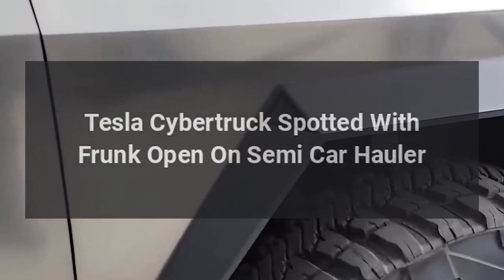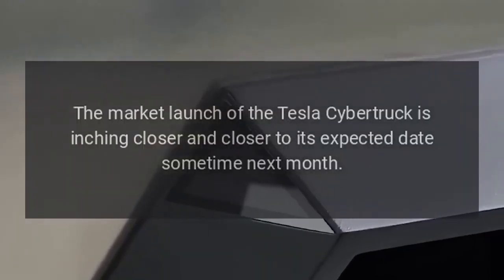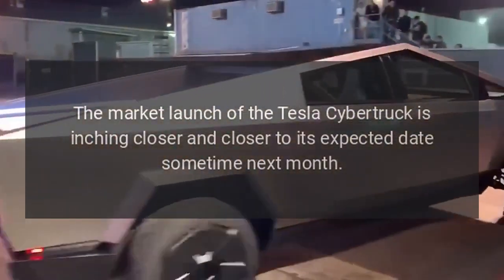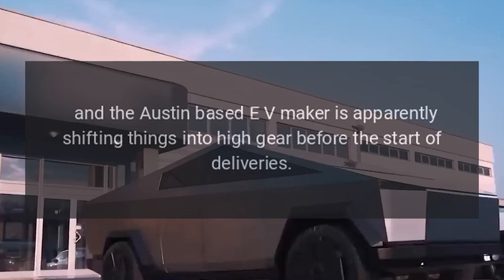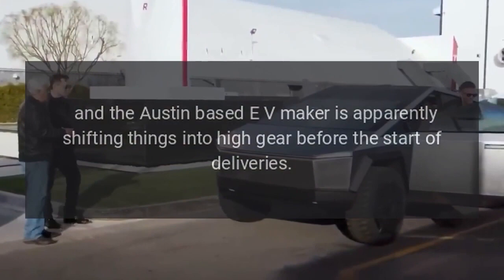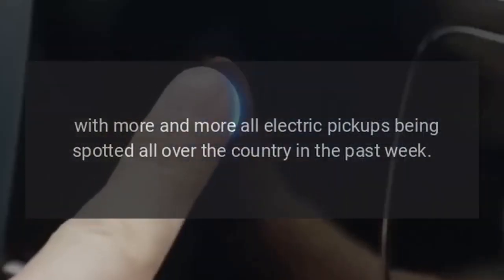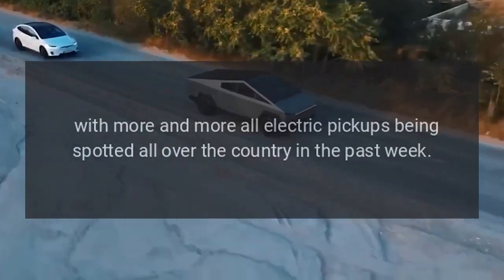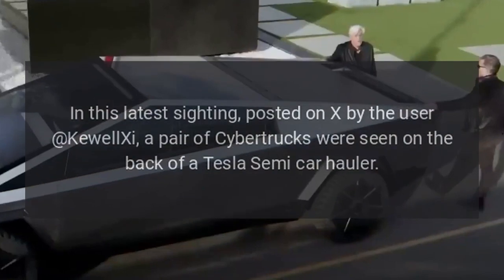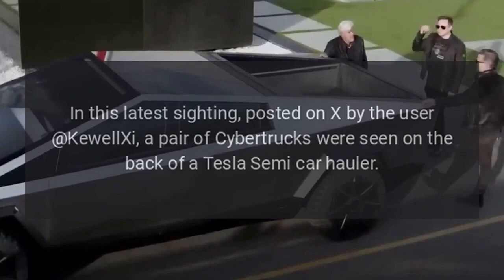Tesla Cybertruck spotted with frunk open on semi-car hauler. The market launch of the Tesla Cybertruck is inching closer to its expected date sometime next month, and the Austin-based EV maker is apparently shifting things into high gear before the start of deliveries, with more all-electric pickups being spotted all over the country. In this latest sighting, posted on X by user Kuel Shee, a pair of Cybertrucks were seen on the back of a Tesla semi-car hauler.